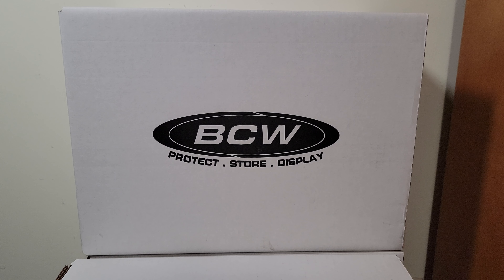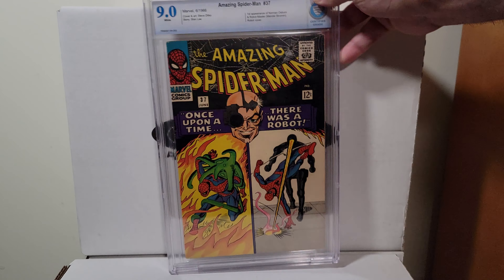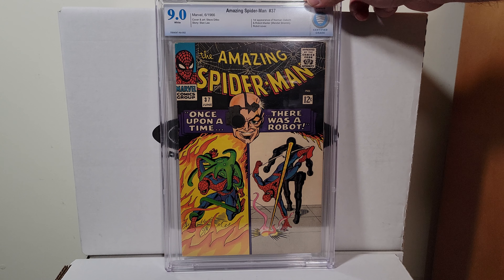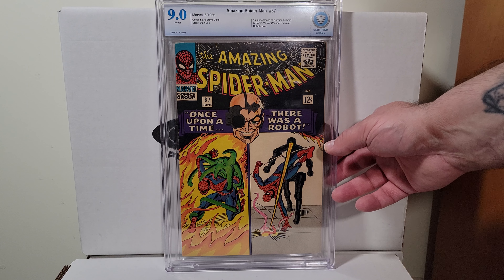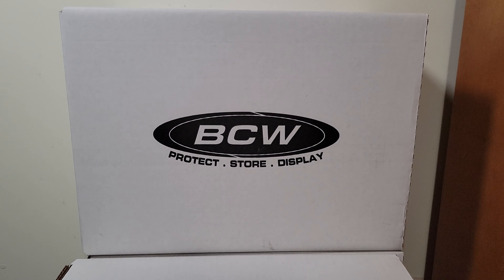Alright, going back to Spider-Man — Amazing Spider-Man 37, 1966. This is the first appearance of Norman Osborn, who later becomes the Green Goblin, and Robot Master Mendel Stromm. Nice robot cover — that's a Steve Ditko cover.